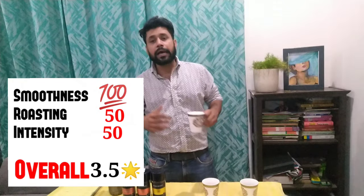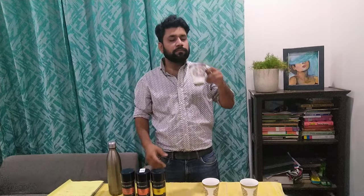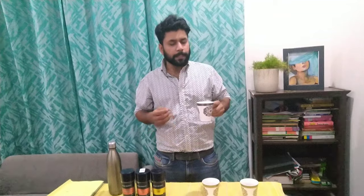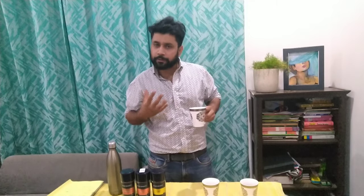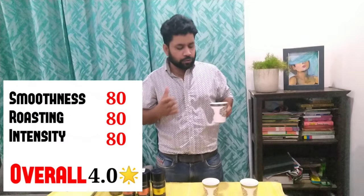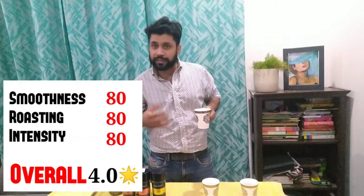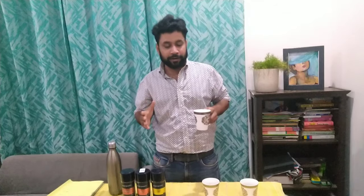The second one is the Rich Aroma. This flavor is a little rich in caffeine. If we talk about the smoothness, I will give it 80 out of 100. If we talk about the roasting, I will give it more than the Fine Aroma. As for the taste, I will give it 80 out of 100. And if we talk about caffeine content and intensity, I will give it 80 out of 100.